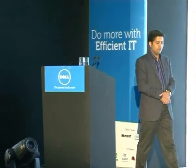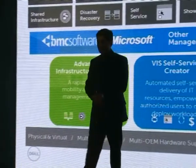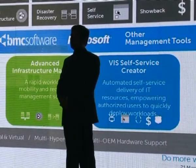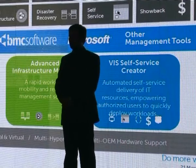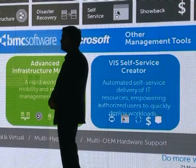A critical component of cloud is VM sprawl. When you have virtual machines and workloads, you need to control that. We offer workflow orchestration, which is very critical for IT managers. You need some kind of orchestration where the complete workflow can be automated.